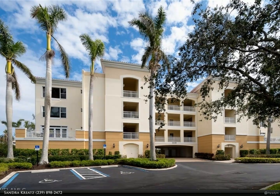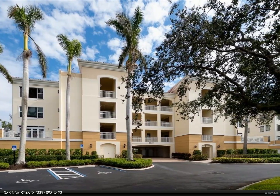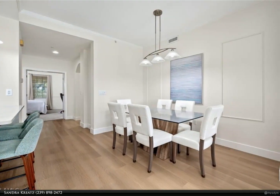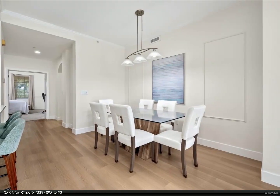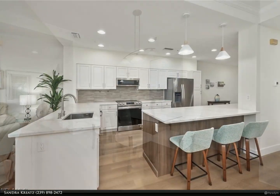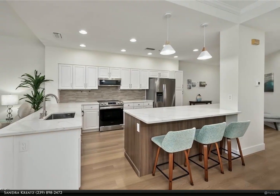This Berkshire Hathaway Home Services Florida Realty property video is presented by Sandra Kretz. Stunning remodel in Bella Vista at Gulf Harbor Yacht and Country Club. Ideal location overlooking the 16th fairway with great views. Three bedrooms and two baths, open and spacious great room living.